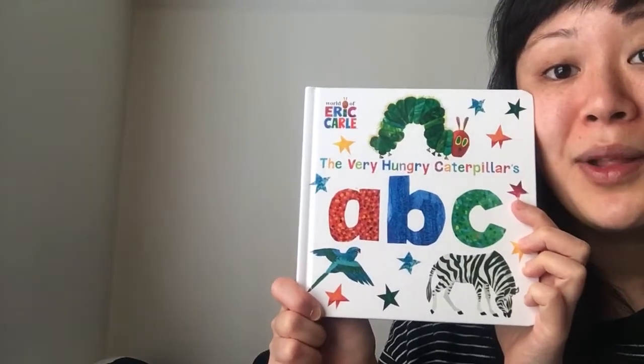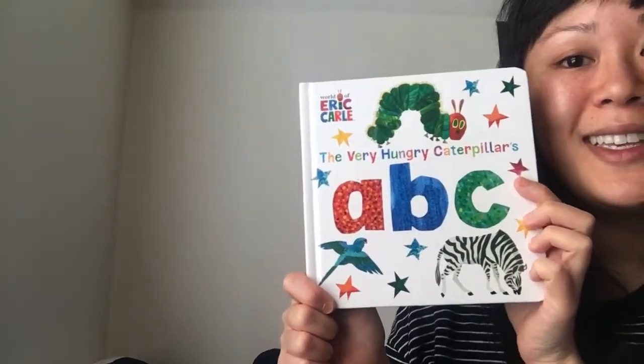The end! And that was Eric Carle's The Very Hungry Caterpillar's ABCs. Bye friends!